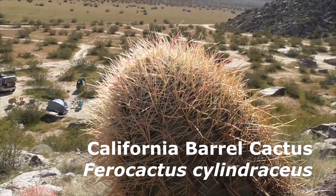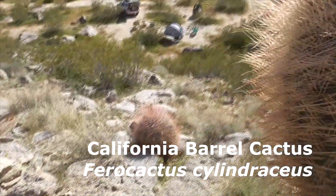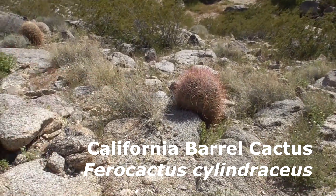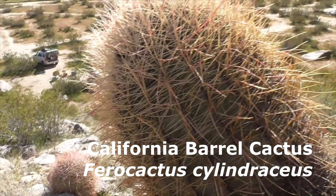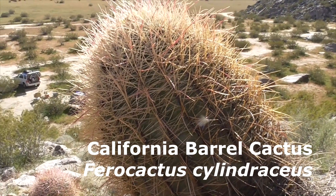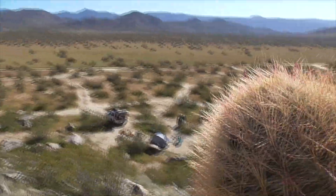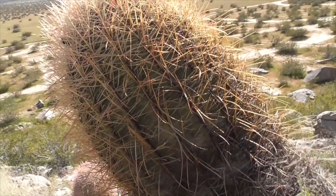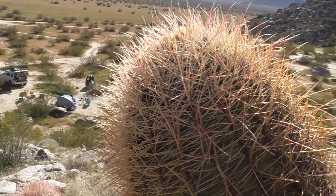Here's our California barrel cactus. Look how big he is — he's got a little sister right next to him. This guy here is Ferocactus cylindraceus. He's also called a compass barrel cactus because he always leans to the southwest. So if you're ever stuck in the desert and don't know where to go, just look for these barrel cacti — they'll point you in the right direction.